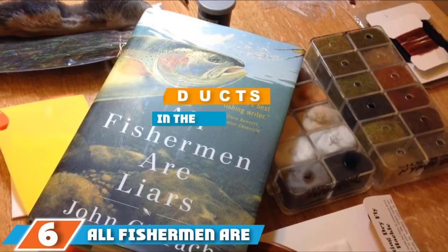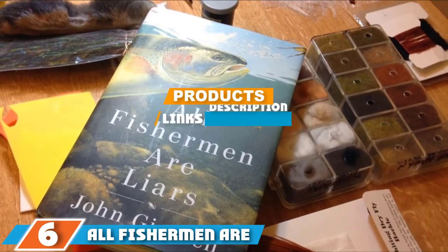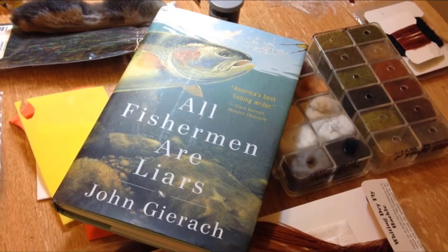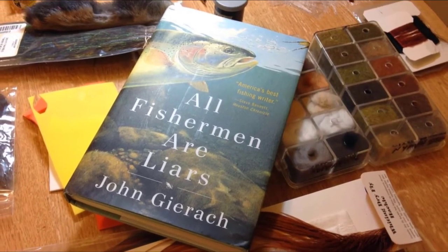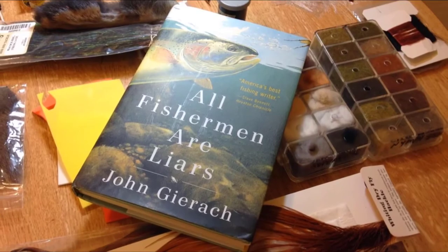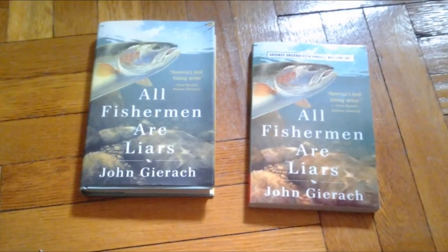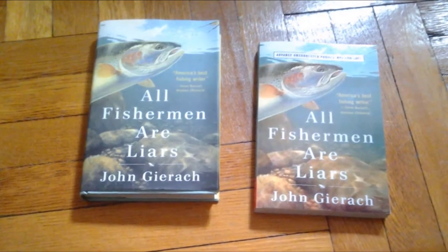The number six position is held by All Fishermen Are Liars. Artistically written — even with the mockery in the title — the All Fishermen Are Liars fishing book delivers invaluable lessons and some of the best experiences from fly fishing. The author travels around North America in search of exciting fishing experiences.